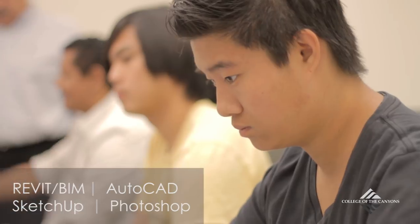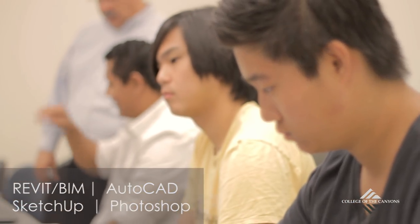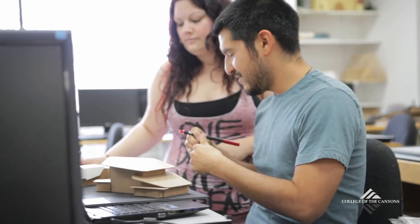Giving you the confidence that you need, and hopefully you'll strive to look at yourself as a designer and become that person.